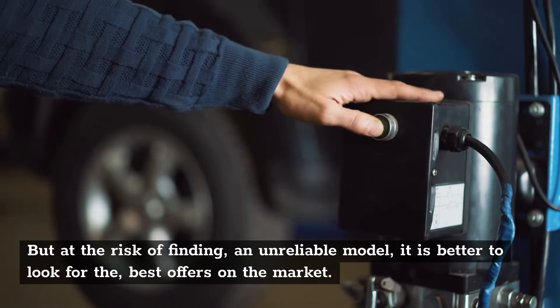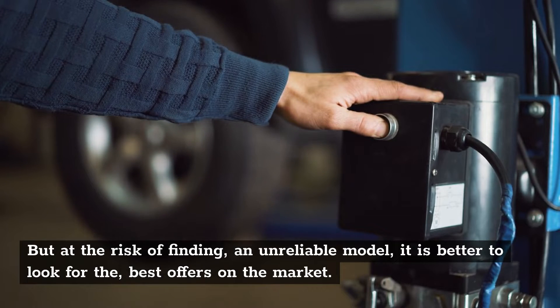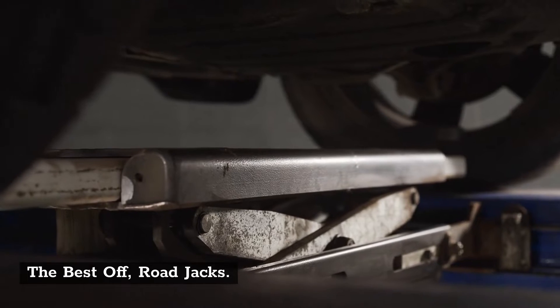But at the risk of finding an unreliable model, it is better to look for the best offers on the market. The Best Off-Road Jacks.